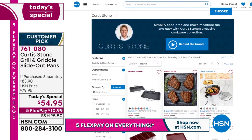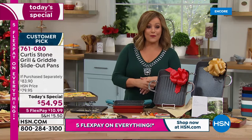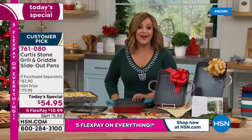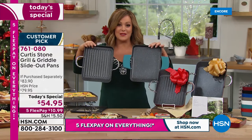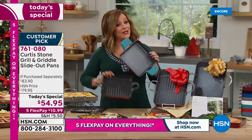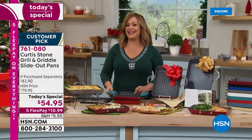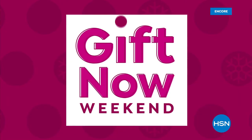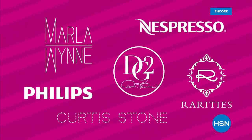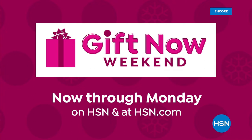The HSN credit card coupon is back — sign up today, get approved, and get $40 off your first purchase, meaning you'd get these two customer-pick pans home for about $15. That's an $83 value for $15. Coming up next on Gift Now Weekend: five flex pay on everything on air and online through Monday.